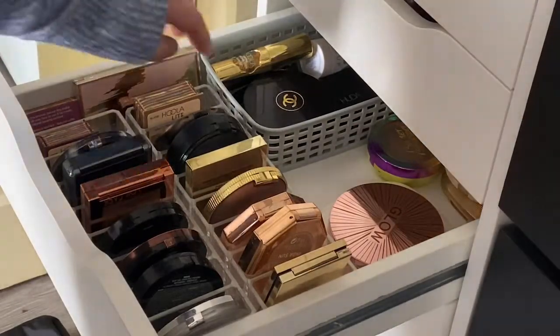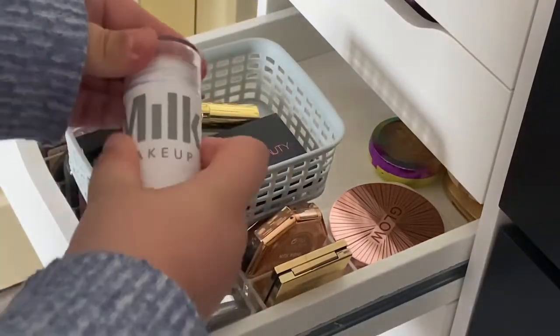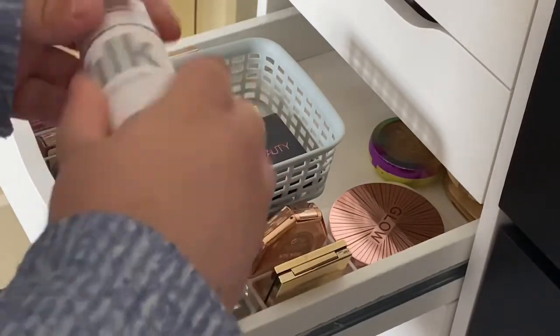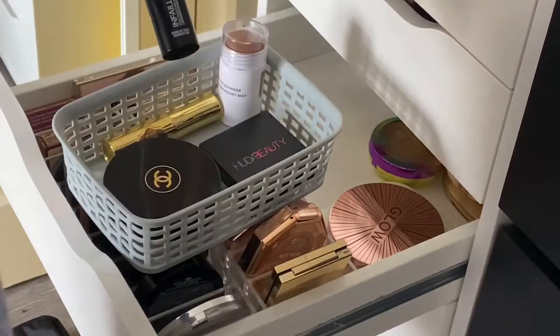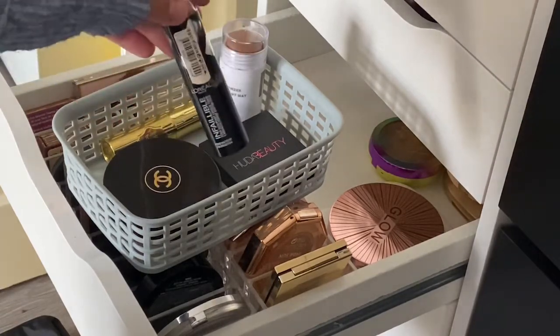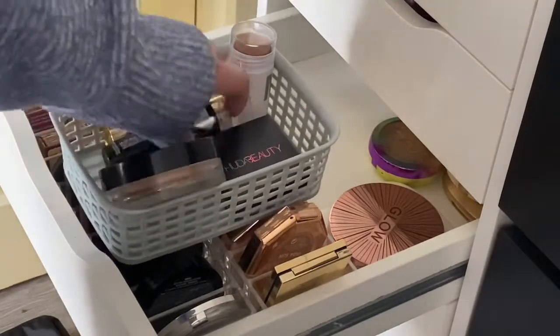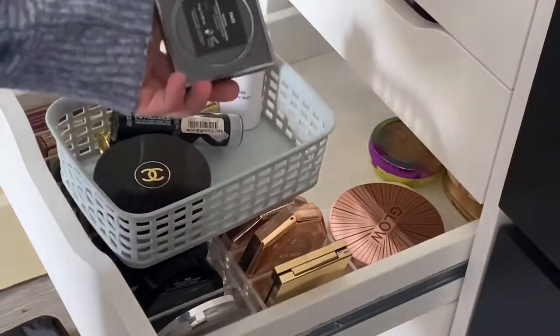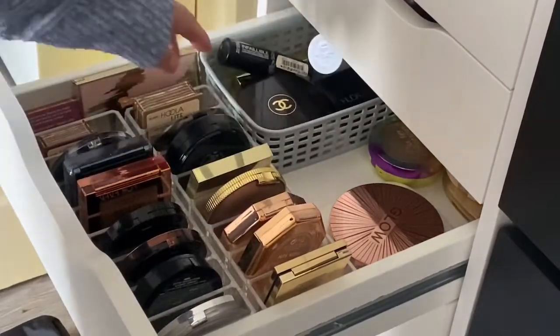The next drawer is quite full - for someone so pale I wear a lot of bronzer. Starting with creams - these bins are from Poundland, two for a quid or something. I've got the Milk Makeup stick in shade Baked, my current fave at the moment - really blendable and lovely. Quickie contour stick from Benefit, the L'Oreal Infallible stick foundation in shade 220 which is super dark, Chanel Soleil Tan which is one of my faves though I'm really upset they may have changed the formula. And Huda Tantour in shade Fair.